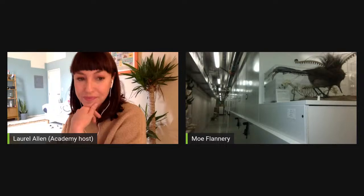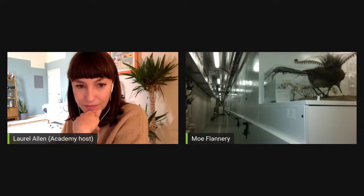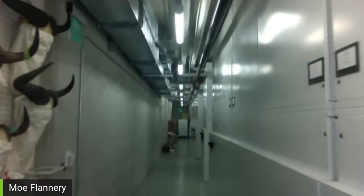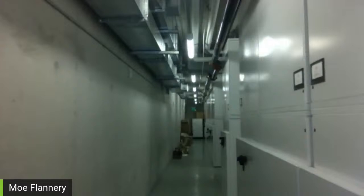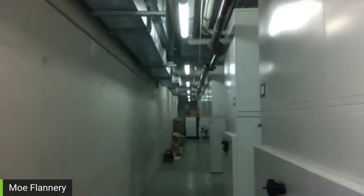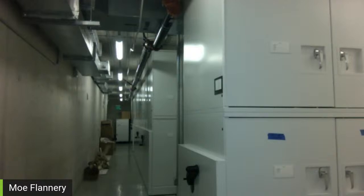I like to think of myself as a librarian, but instead of taking care of books, I take care of dead things. Just like a library, we have compactors. In this room we have bird study skins, bird skeletons, bird eggs and nests, mammal study skins, mammal skeletons, and some mounted specimens. We have several other rooms — maybe someday we can do another visit. We have a room with birds in jars similar to the herpetology collection, mammals in jars, a pelt cooler with large pelts including a huge grizzly bear and Monarch, the last grizzly bear in California.